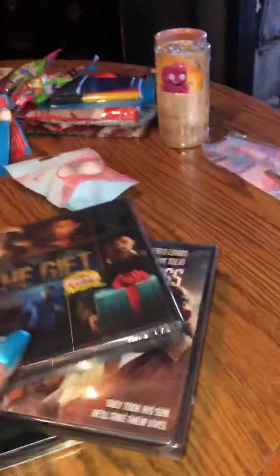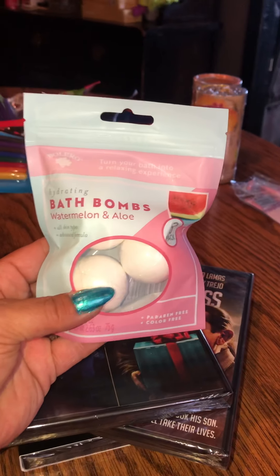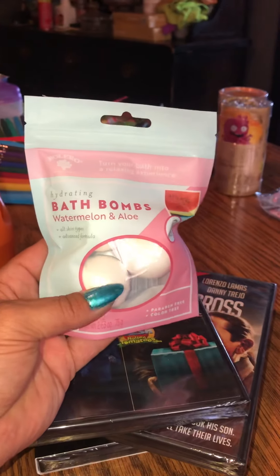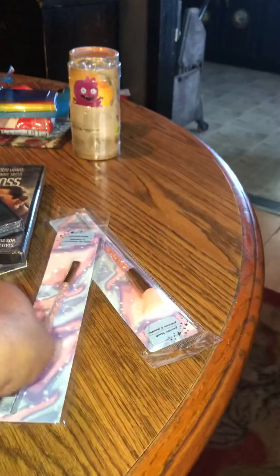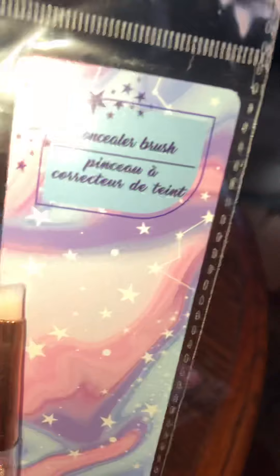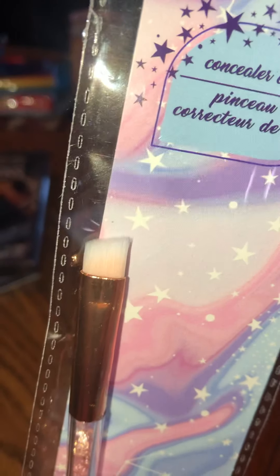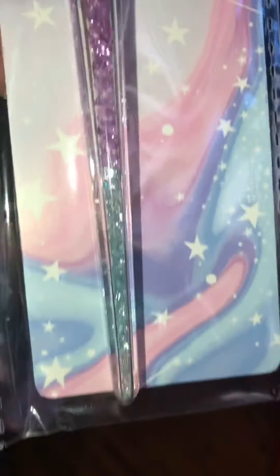Then I got a pack of bath bombs — watermelon and aloe — it's got three of them in it, so I got one of those. Then I found two makeup brushes. I got one concealer brush and one powder brush. They've got glitter inside of them, they're really pretty.